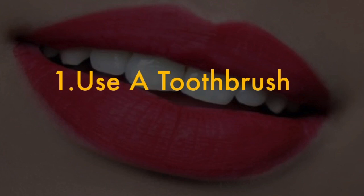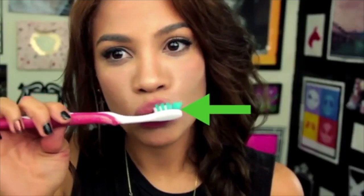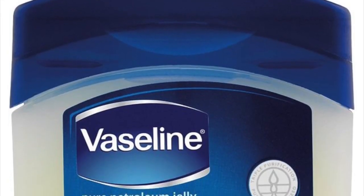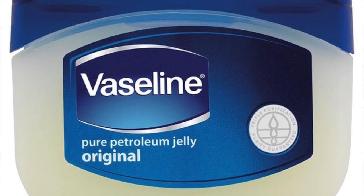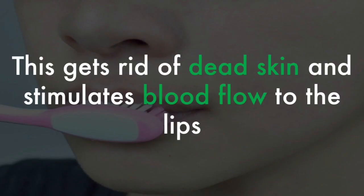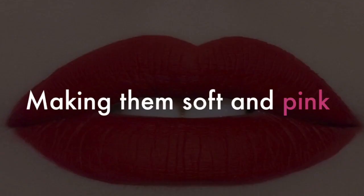1. Use a toothbrush. Rinse your toothbrush with water and gently rub your lips with it. If you want, apply a little bit of petroleum jelly on the toothbrush — only do this if the toothbrush is an old one that you are not using. This gets rid of dead skin and stimulates blood flow to the lips, making them soft and pink.